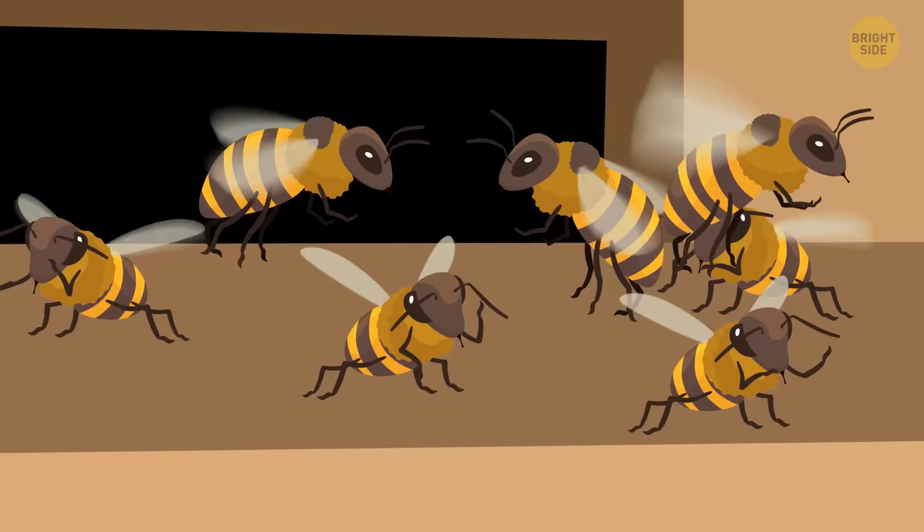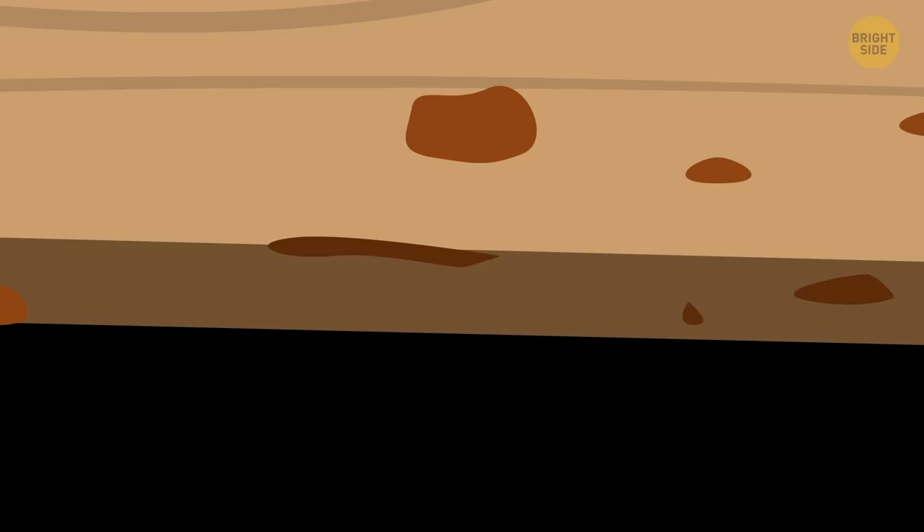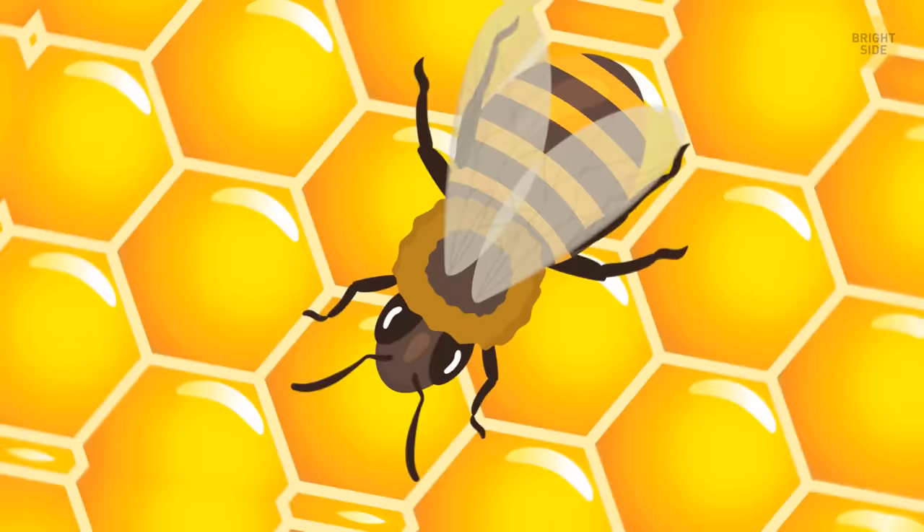The hive has only one entrance. You notice that the walls around it look strange — you take a closer look and understand they're coated with a thin layer of propolis, a hardened plant resin produced by bees that helps fight infections and cures different health problems. A bit further, you can see countless honeycombs: densely packed hexagonal cells made of beeswax. Bees use them to store food, pollen, and honey, and that's also where they keep eggs, larvae, and pupae. Honeycombs are fixed to the walls of the hive, stretching from top to bottom and attached to the sides.